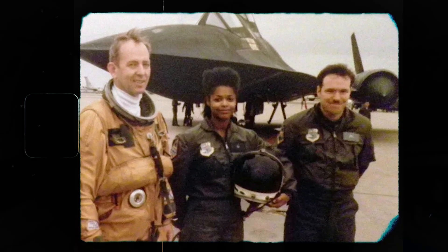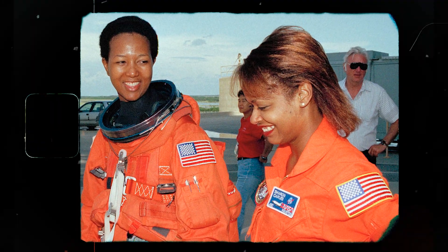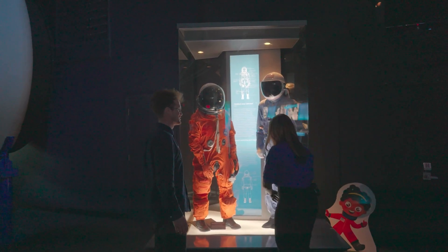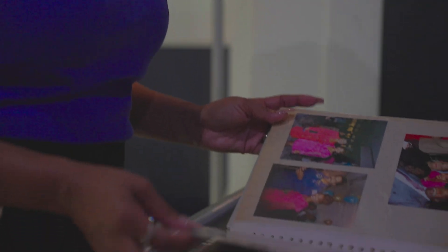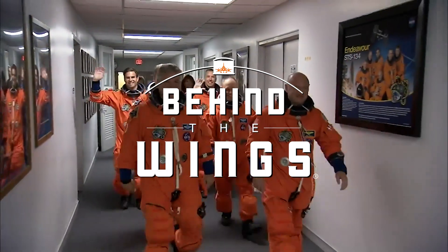From her Air Force days suiting up crew on the SR-71 Blackbird to Mae Jemison, the first black woman to go to space, we'll get an up-close look at NASA spacesuits, life on the ISS, and insights from a woman who is forever a part of history. This one is going to be cool. It's time to go Behind the Wings.